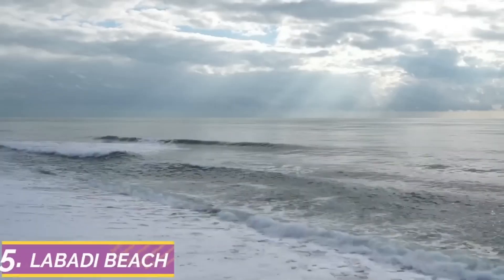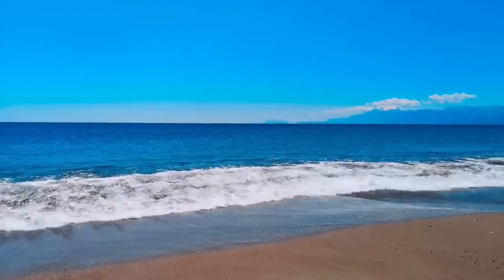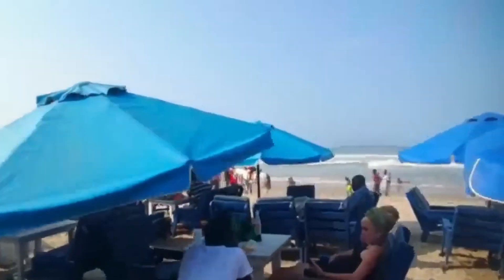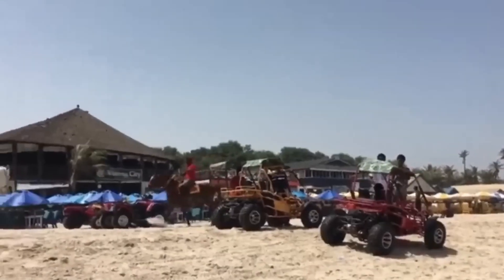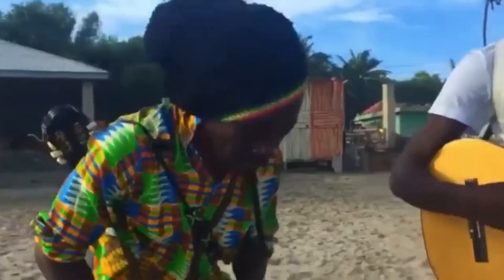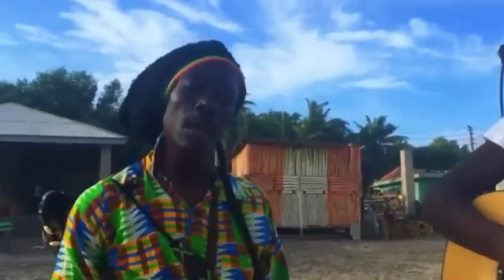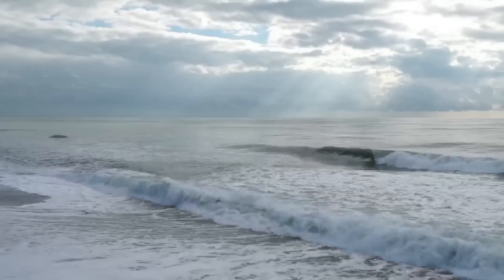Checking in at number five on the list, we have Labadi Beach — truly a tropical paradise located along the shores of Ghana's vibrant capital, Accra. Feel the warmth of the sun on your skin as you sink into a state of bliss relaxing on Labadi Beach's pristine sands. Whether you're lounging on a sun bed with a good book, soaking up the rays, or simply taking in the sights and sounds of the bustling beach scene, there's no better place to unwind and recharge.